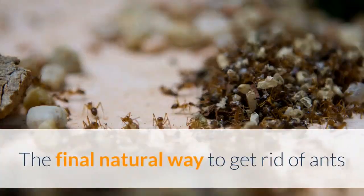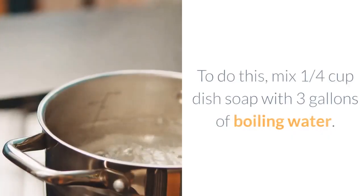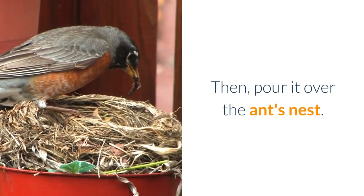The final natural way to get rid of ants that I'm going to share with you deals with taking out the entire ant nest. To do this, mix a quarter cup of dish soap with 3 gallons of boiling water, then pour it over the ant's nest.